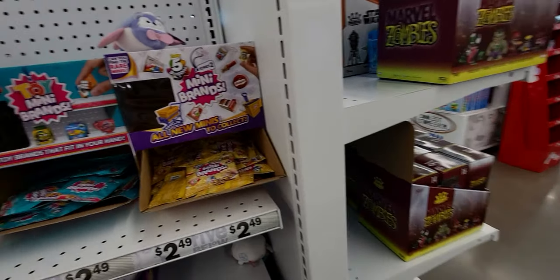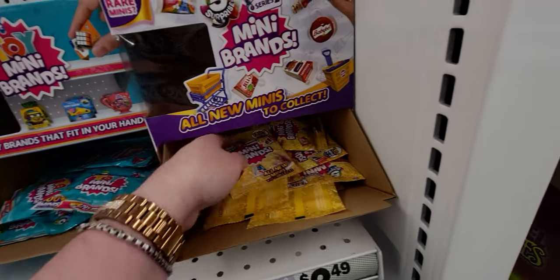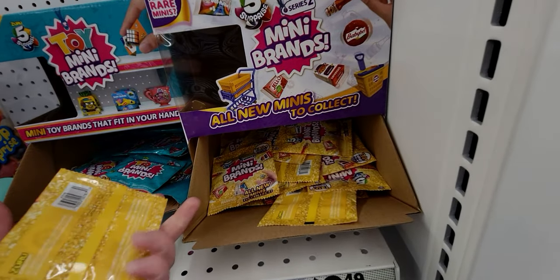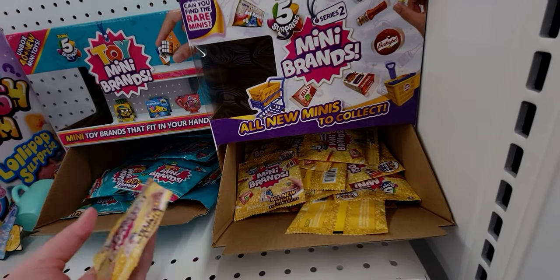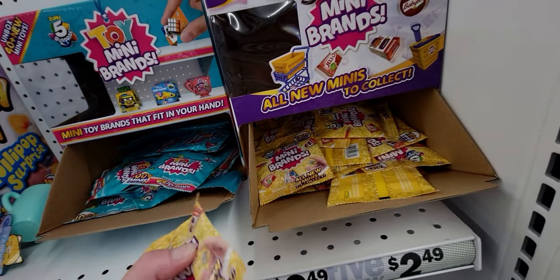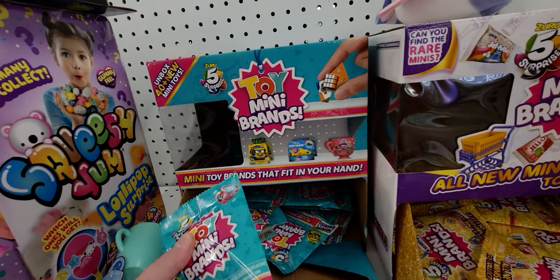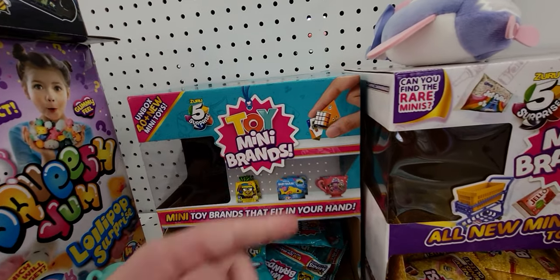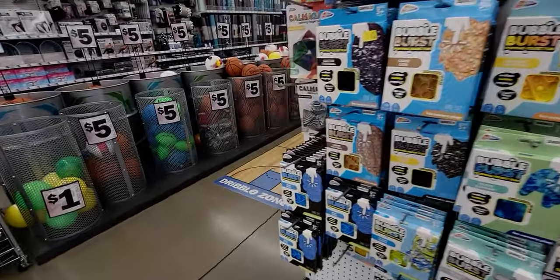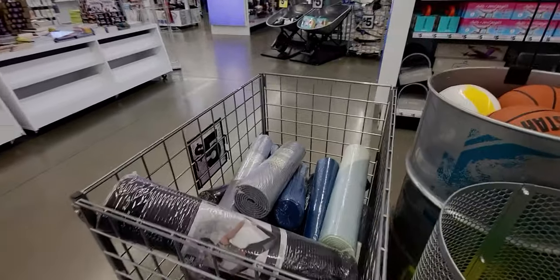Die-cast cars and more toys — mini brands for $2.49. They feel a little squishy. It says five surprises inside but it feels like maybe just two items. Anyway, adorable little Rubik's Cubes. Now heading to the sporting department and then over to the home decor section.